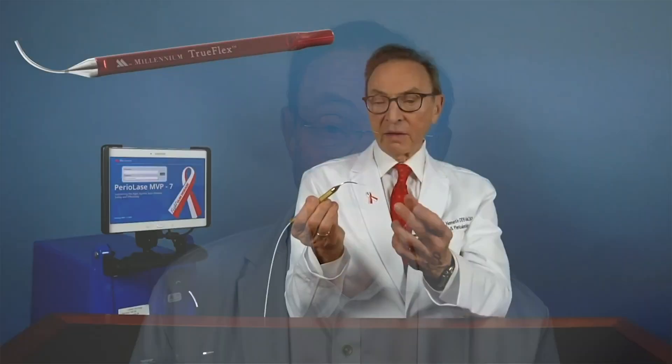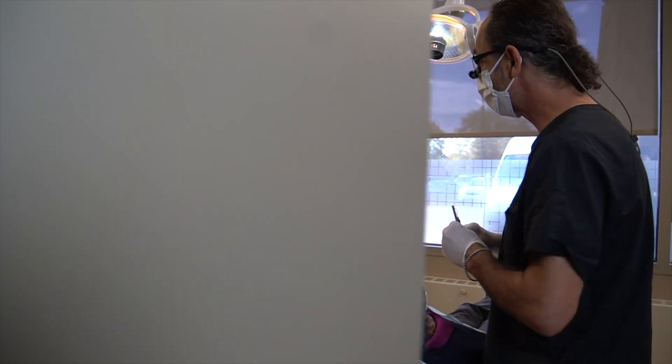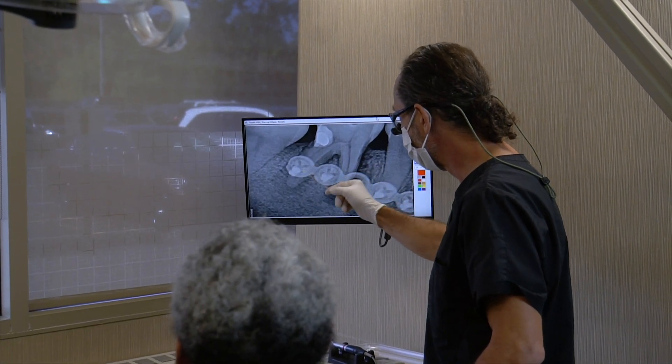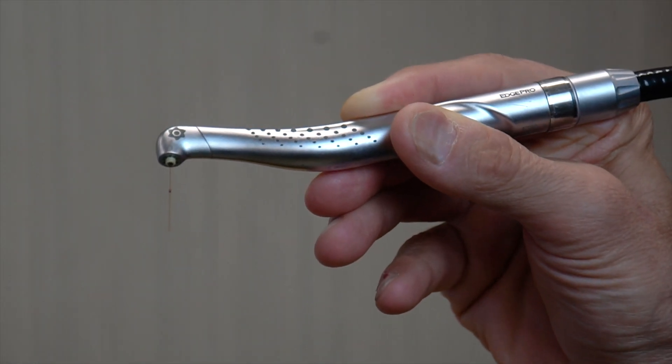Hi, I'm Dr. Joe Nemeth. I am a periodontist in Southfield, Michigan, and I have a guest today, Dr. Louis Shoha, and we're going to talk about lasers. I've been using lasers for a very long time — I was actually the first periodontist in the United States to have a laser. Lasers are becoming more popular and more useful, not only in periodontics, but in endodontics or root canal treatment. I want to hear Dr. Shoha talk about what's going on with lasers for the treatment of root canals and the impact on success. So what's the story?